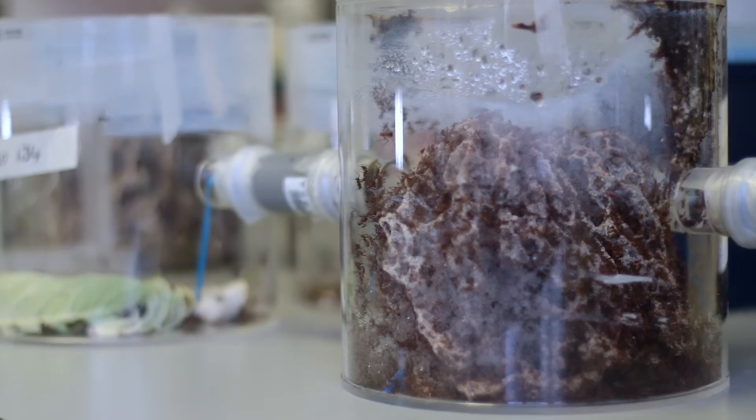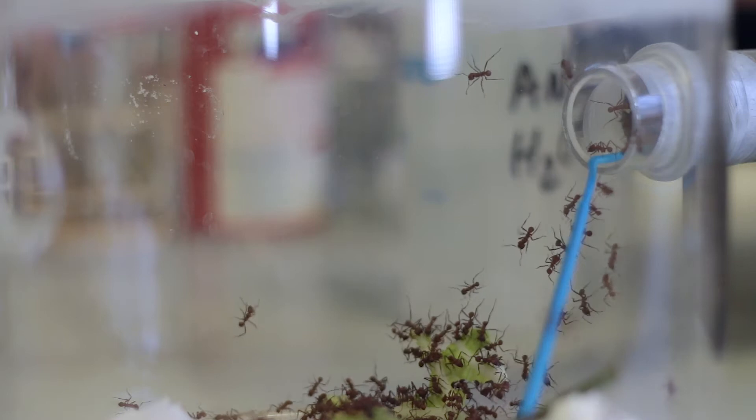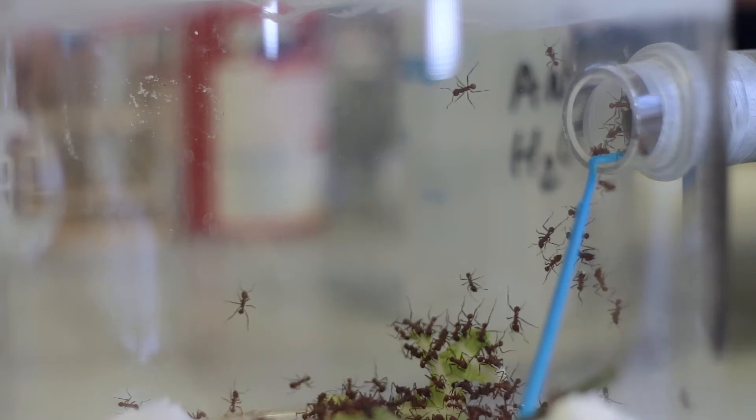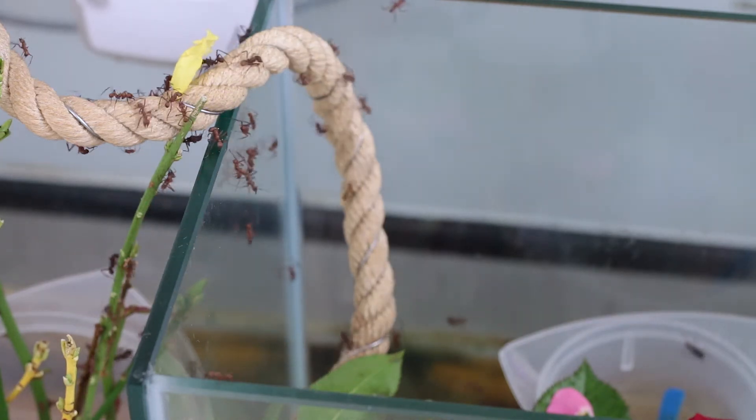This is a colony of leafcutter ants collected in Panama. These ants live in the rainforests but they can't eat plants, so instead they cut plant materials — they cut leaves — and carry them back to their underground nests and feed them to a fungus.